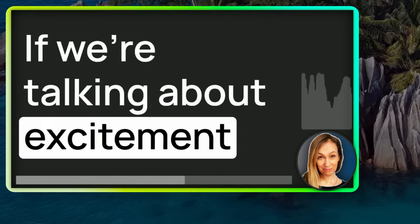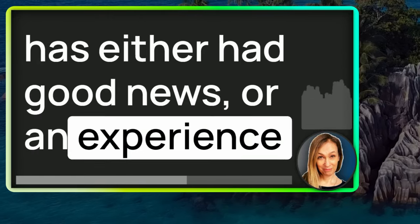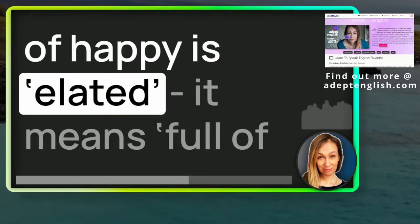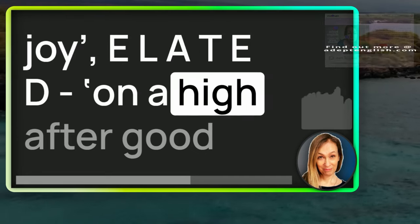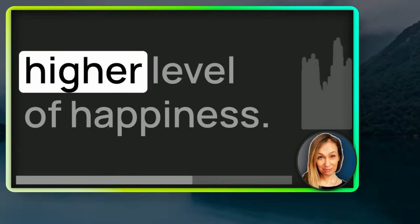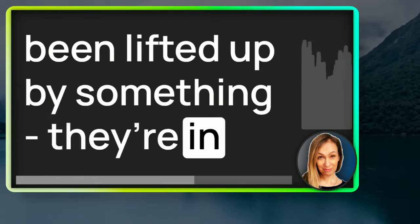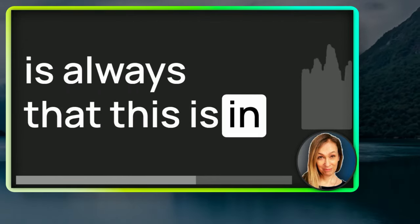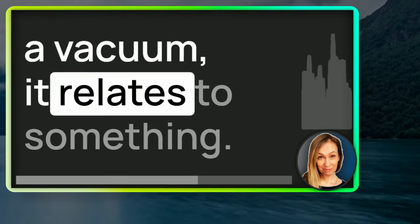If we're talking about excitement and being happy, particularly if someone has had good news or a joyful experience, another synonym of happy is elated — E-L-A-T-E-D — meaning full of joy, on a high after good news or an experience. Elated is an even higher level of happiness. If someone is elated, they've really been lifted up by something — they're in a super happy place. The implied meaning is always that this is in reaction to something; being elated doesn't just happen in a vacuum.